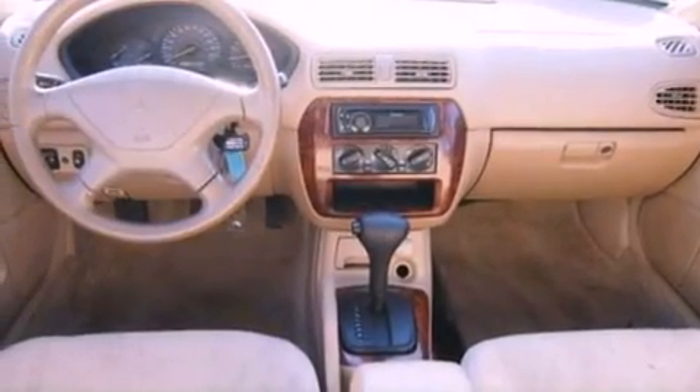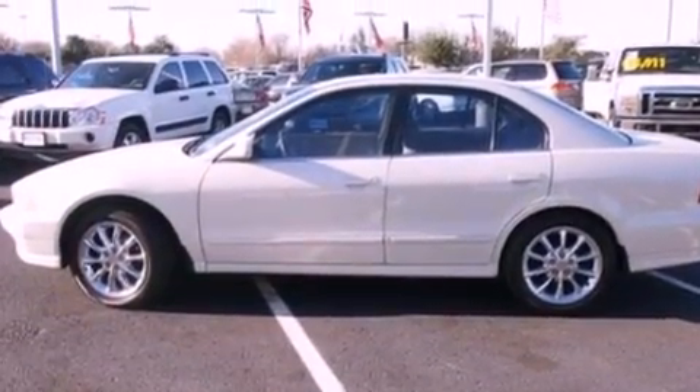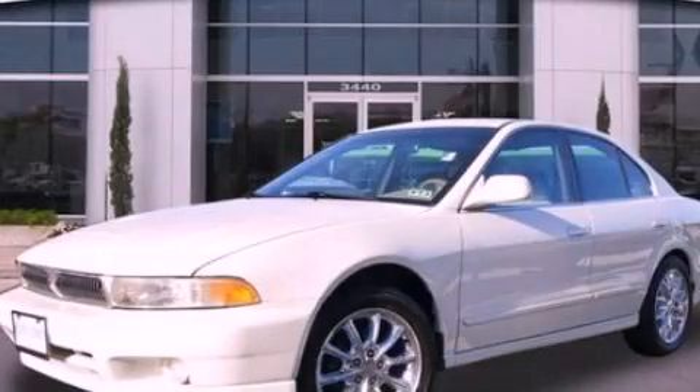12-volt power outlets, a driver-side impact airbag, full-power accessories, and chrome wheels. Contact us today to arrange your test drive.